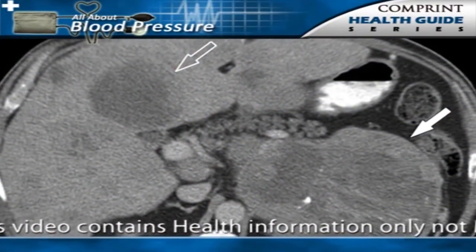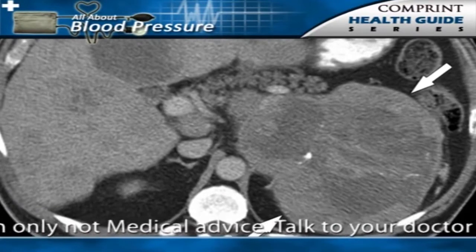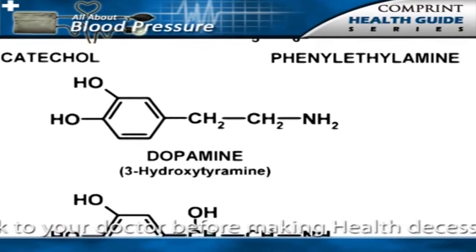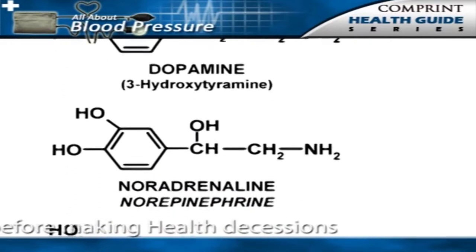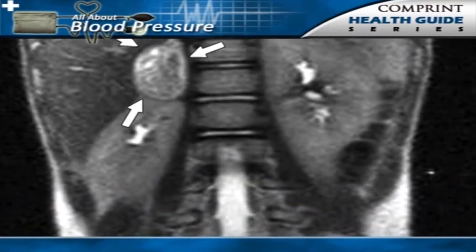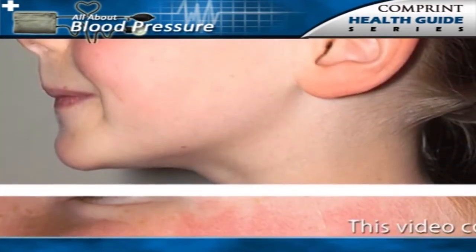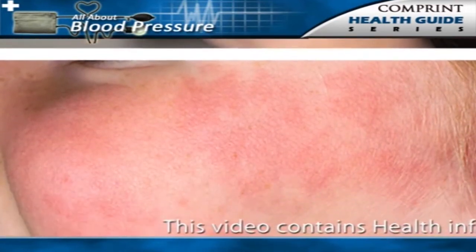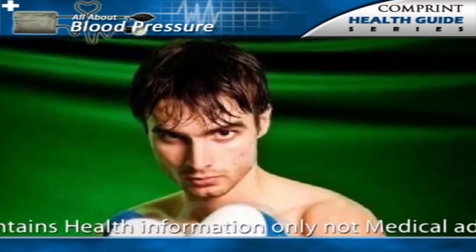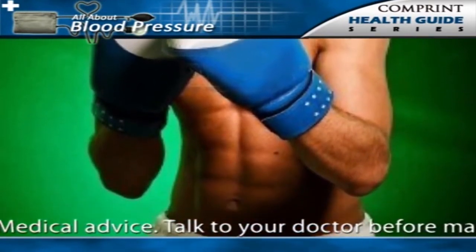The other type of adrenal tumor that can cause secondary hypertension is called pheochromocytoma. This tumor produces excessive catecholamines, which includes several adrenaline-related hormones. The diagnosis of pheochromocytoma is suspected in individuals who have sudden and recurrent episodes of hypertension that are associated with flushing of the skin, rapid heart beating, and sweating, in addition to the symptoms associated with high blood pressure.